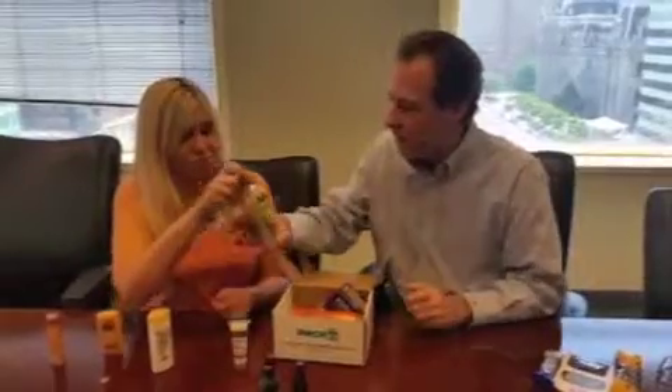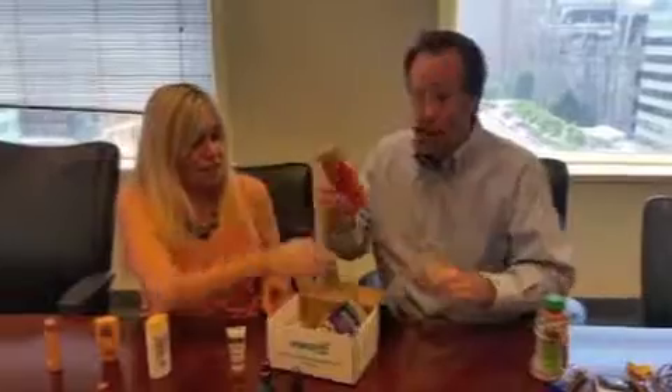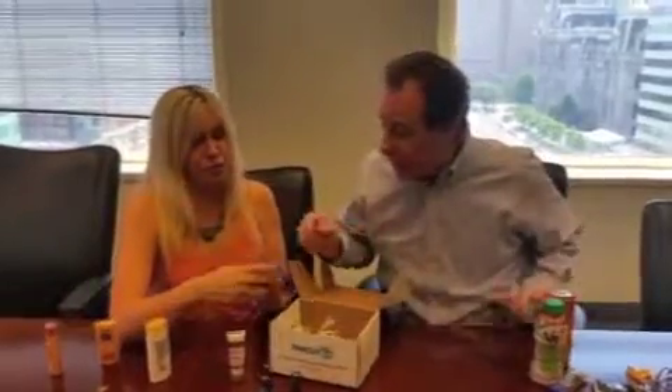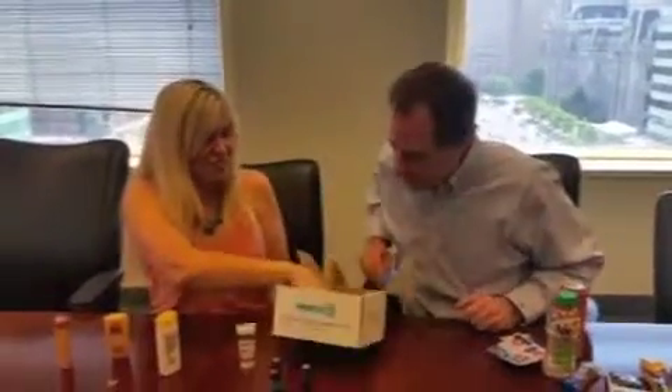Some V8. V8 energy. That's right. I need that. And I can't sleep at night because I'm worried all the time. And Balmex baby diaper rash, because you're going to be having more babies, right? So there you go. And some Shred.